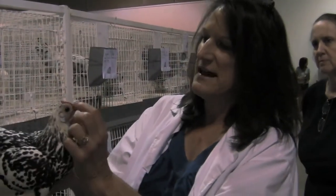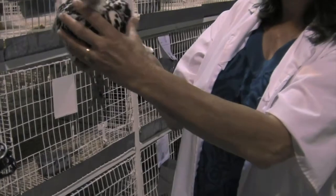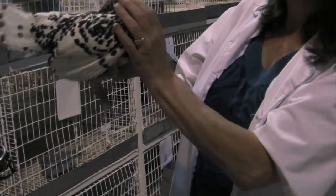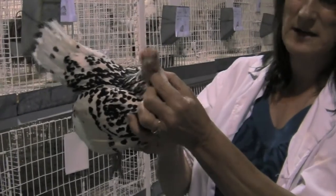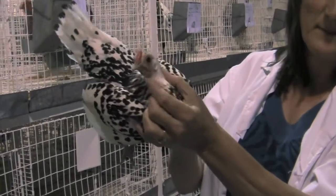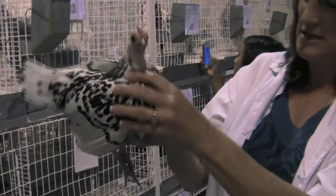You also make sure that their comb is the proper comb for the breed. She is a fairly nice looking bird. The only problem that she does have, if you look very closely, is her beak is crooked, which is a deformed beak, and that is going to be a disqualification for her.